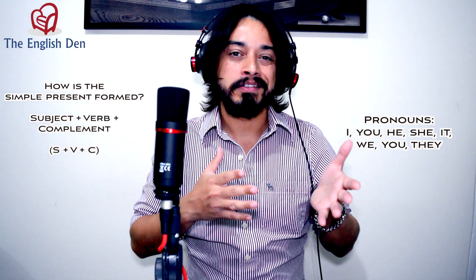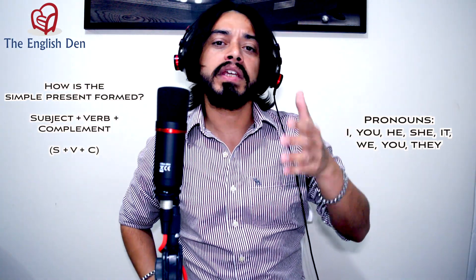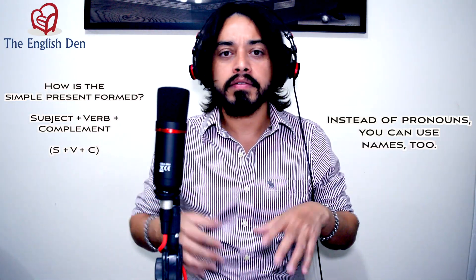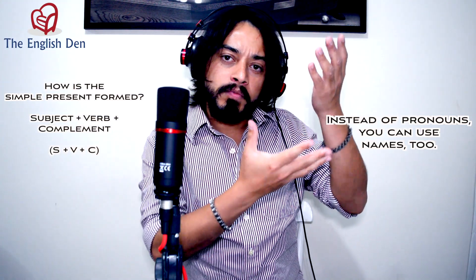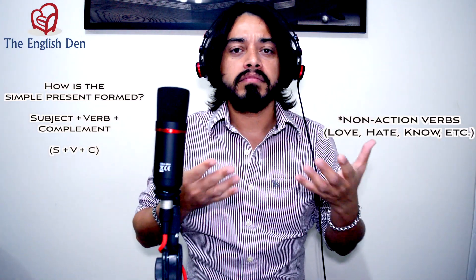When you think of subject, just think of the pronouns: I, you, he, she, it, we, you, they. You can also use people's names like John, Bob, Bill, Paula, Jennifer. So the subject can be pronouns or people's names. After the subject, you think of a verb — it could be an action or just a verb that is not necessarily an action.